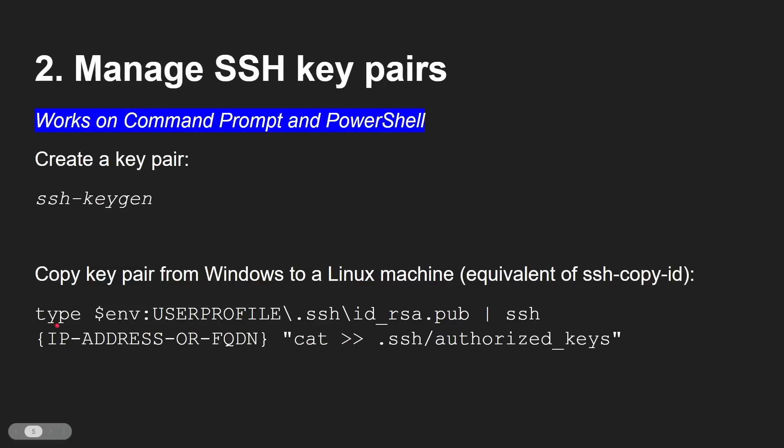So it takes the key, displays it to standard output, pipes that into Secure Shell, and then runs a command that takes the standard input and adds it to the end of authorized_keys. Let's see that in action.